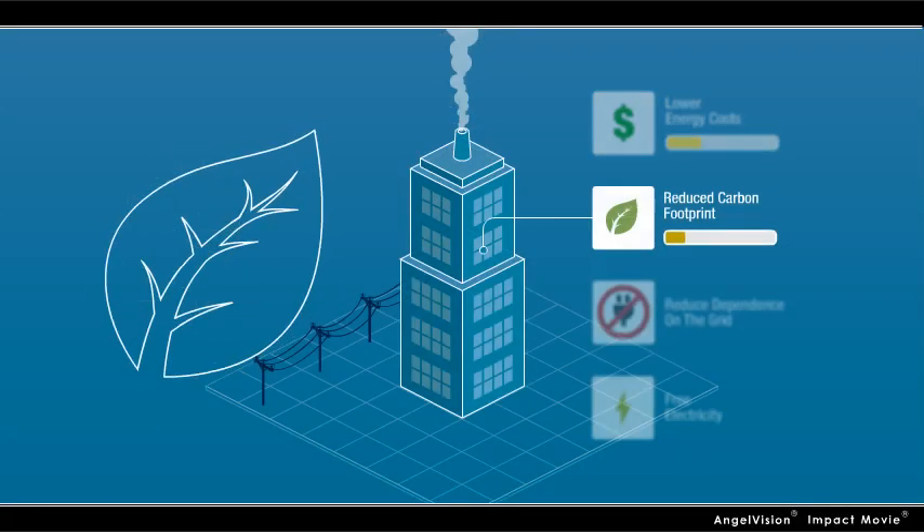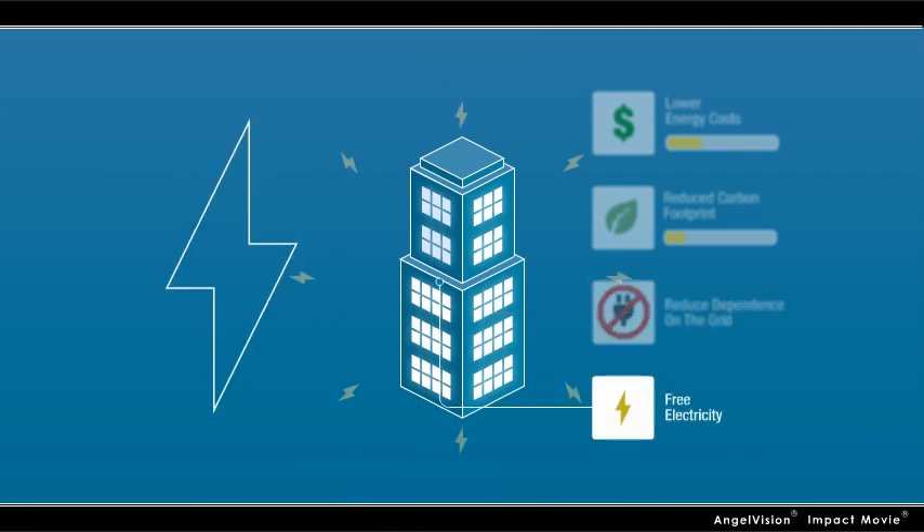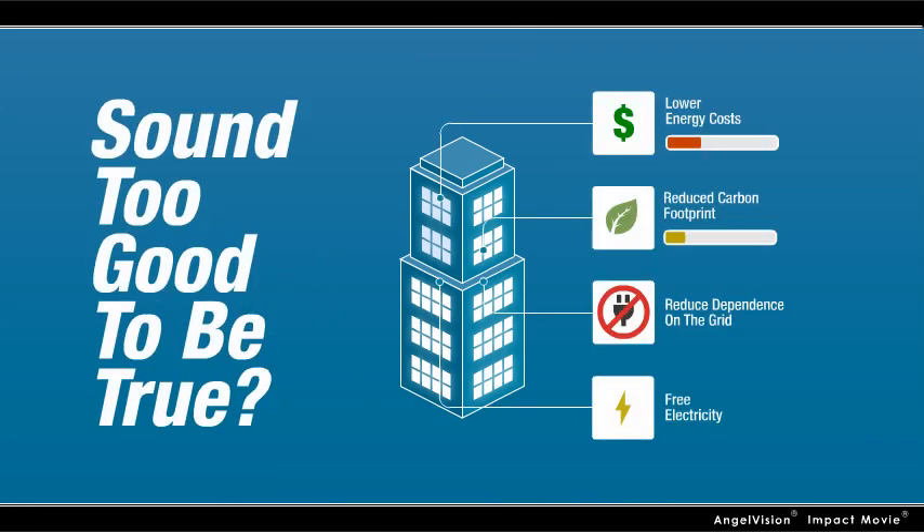Lower energy costs, reduced carbon footprint, independence from the grid, and electricity for free. Sound too good to be true?